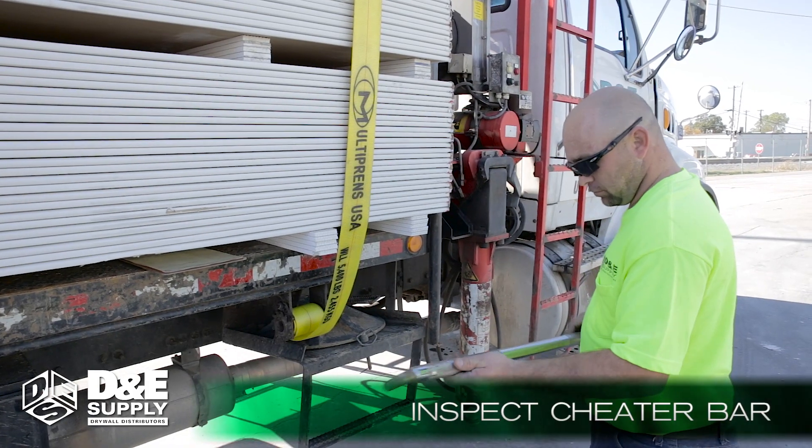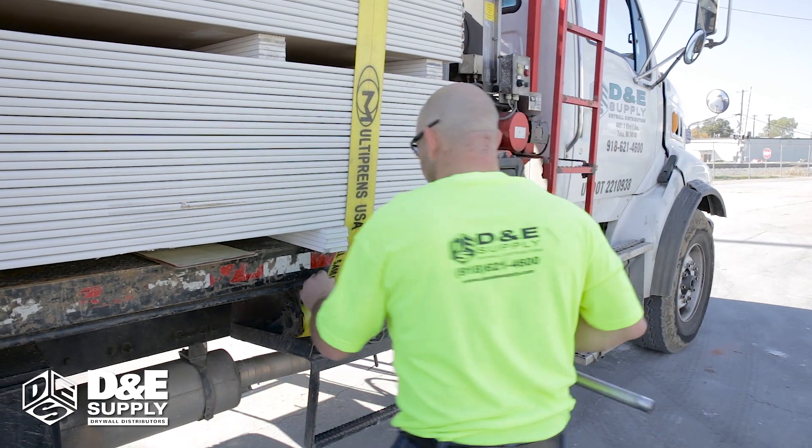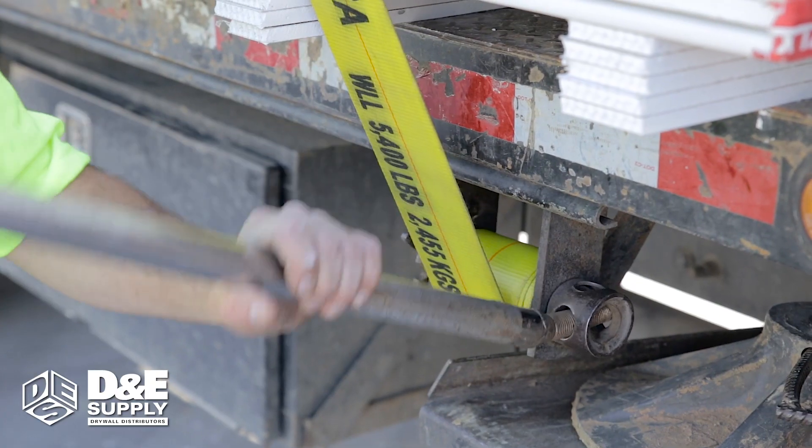Inspect the cheater bars for cracks. If damaged, it will break loose and cause injury. It's happened too many times before, and if you're not careful, it can happen to you too.